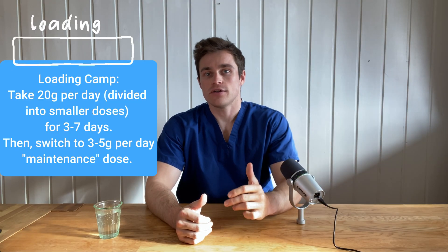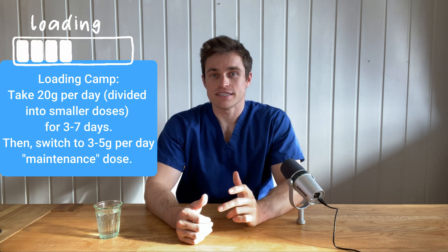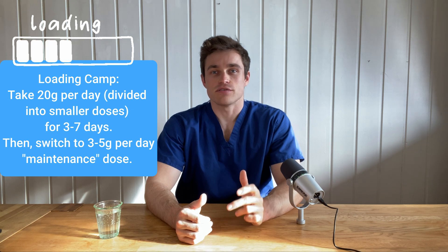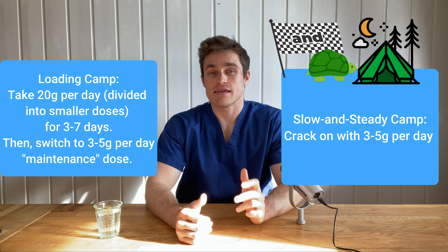When it comes to taking creatine, there are two main camps. Load up with around 20 grams per day divided into smaller doses for three to seven days before switching to a maintenance dose of three to five grams per day, or just take three to five grams per day from the very beginning.